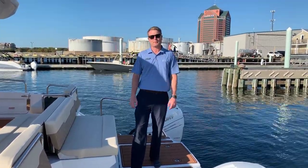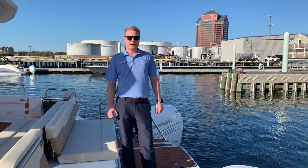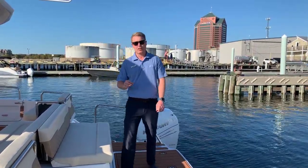Hello, Mike Gish with MarineMax Maryland. Today I'm on a 2020 Aquila 36.